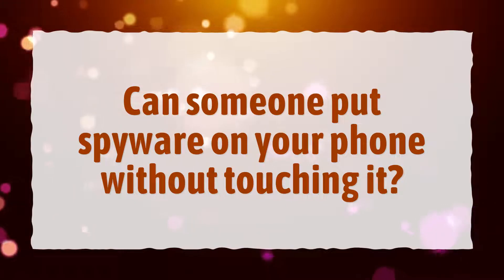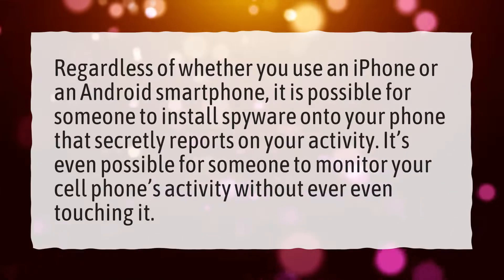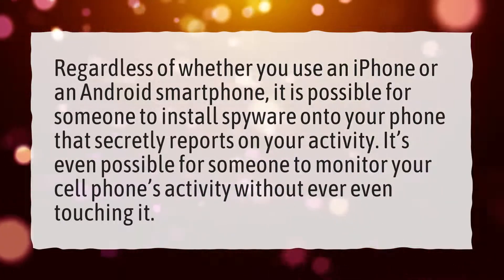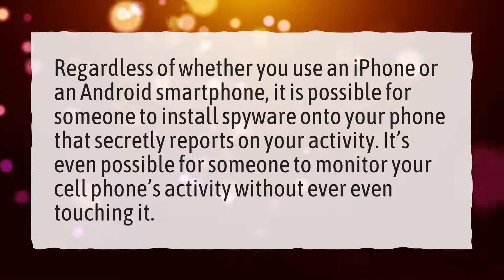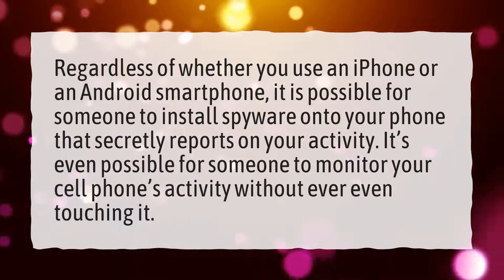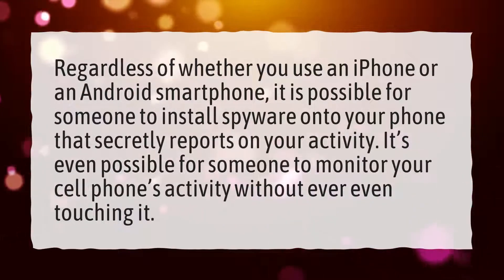Can someone put spyware on your phone without touching it? Regardless of whether you use an iPhone or an Android smartphone, it is possible for someone to install spyware onto your phone that secretly reports on your activity. It's even possible for someone to monitor your cell phone's activity without ever even touching it.